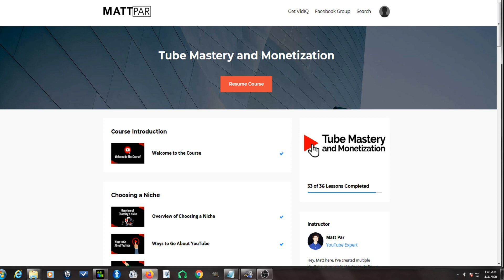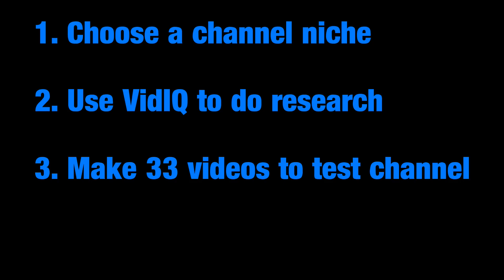Basically, you are going to choose a channel niche for YouTube, then you will use a tool called vidIQ to research which video ideas will get views, and then you will make 33 videos to test if your channel will be a success. Each video will need to be at least 10 minutes long to make the most money from YouTube ads, allowing you to place several ads per video.